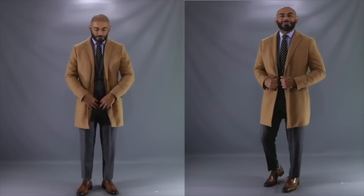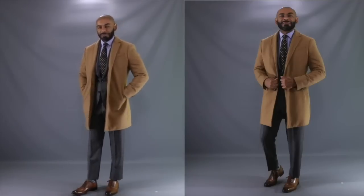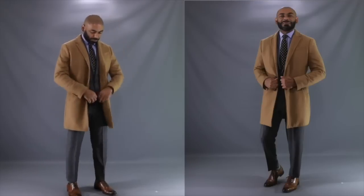For our first Style OG look of the day, we're going to show you how to get suited and booted with that Camo Overcoat. As you can see here, I've paired it with an ordinary gray business suit. And because of the brown undertones of the Camo Coat, it goes great with these brown wingtips.